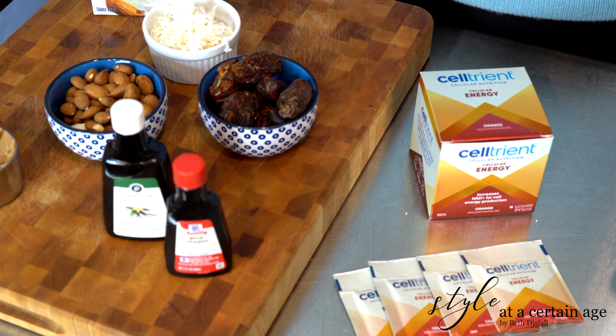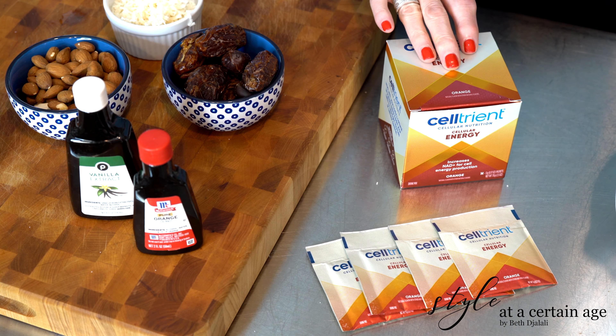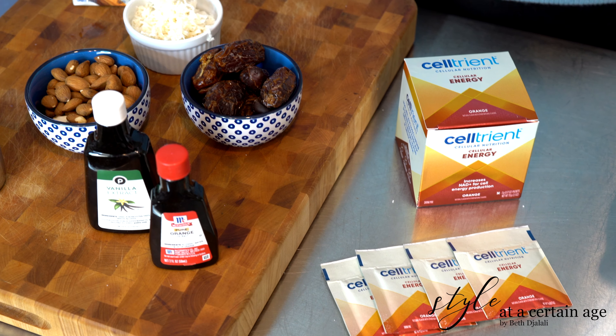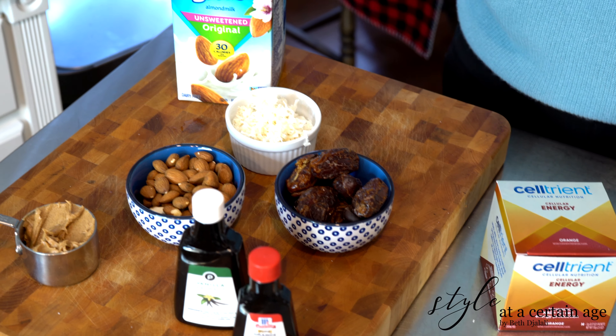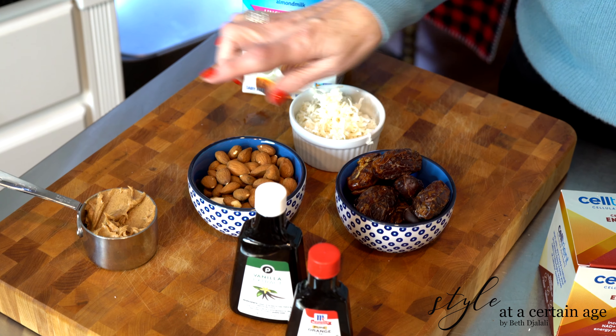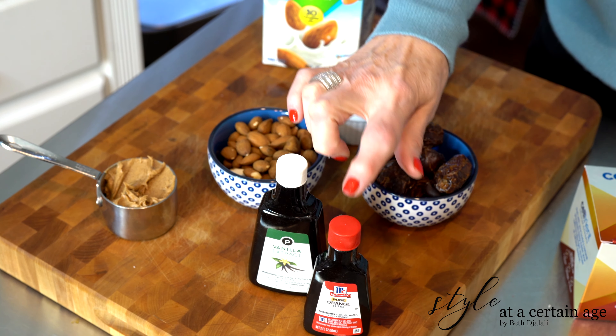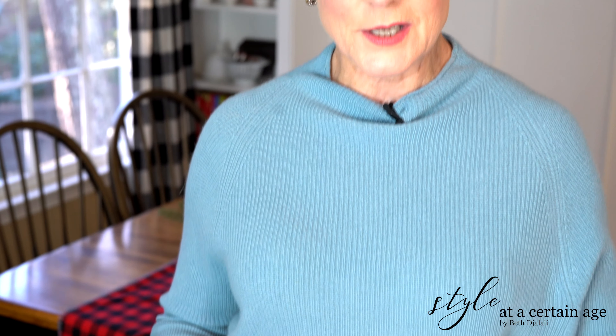I love to make energy bars — they're just a perfect snack to have on hand. Celtrient goes beautifully with this recipe I'm going to share with you: orange energy bars. I'm using the orange flavor of Celtrient. The ingredients are almond milk, coconut, Medjool dates, almonds, almond butter, vanilla, and orange extract — that's all you need. Just put them in a food processor, then a hand mixer, pop it in an 8x8 pan, and you're good to go for a week's worth of bars.